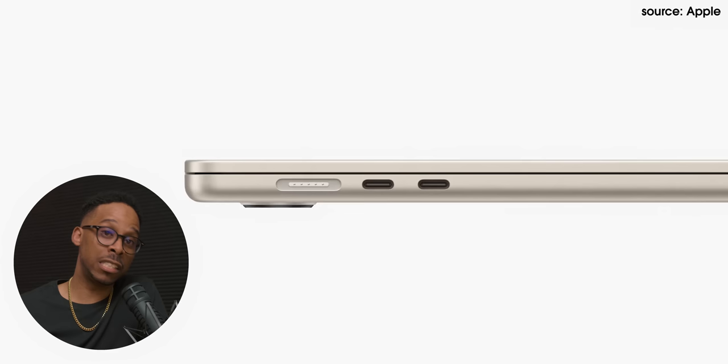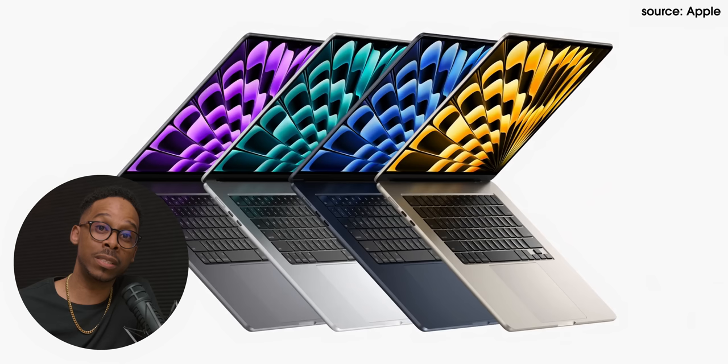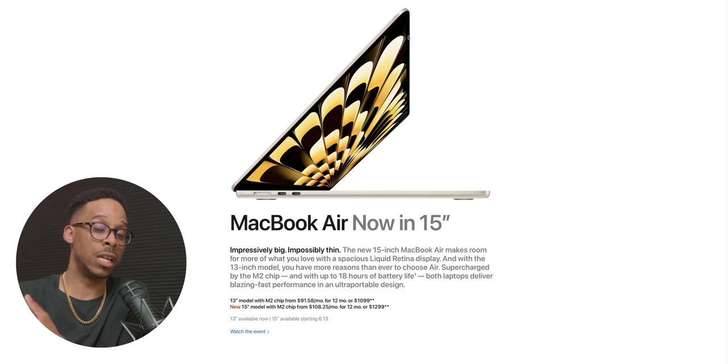There's something else to consider. In the Ultrabook category, other brands also offer 15-inch variants of these super slim laptops. So it makes sense for Apple to offer their variant and compete in that market. I love macOS and I appreciate it. Let's help you guys make a better decision when you get ready to purchase this.